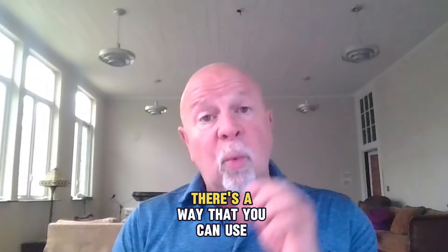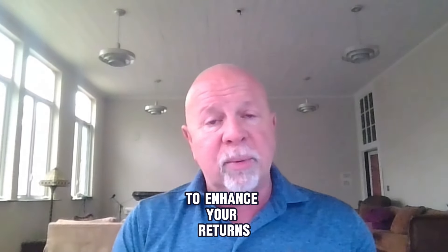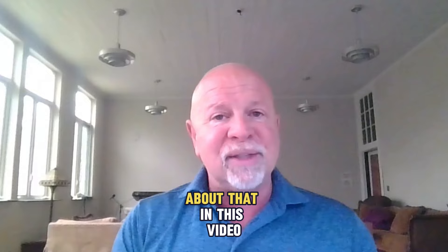If you have a small account, there's a way that you can use options to enhance your returns, and I'm going to be talking about that in this video.